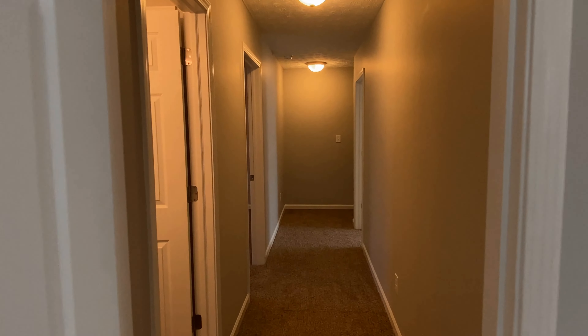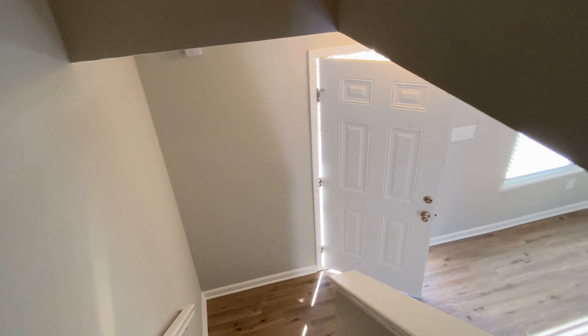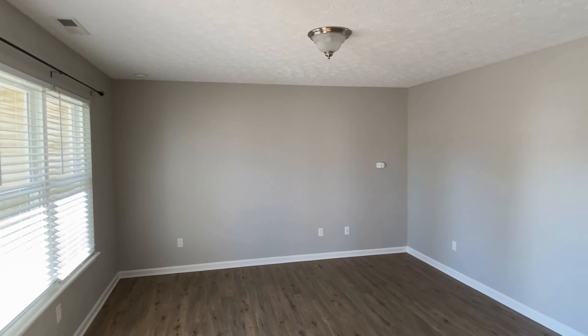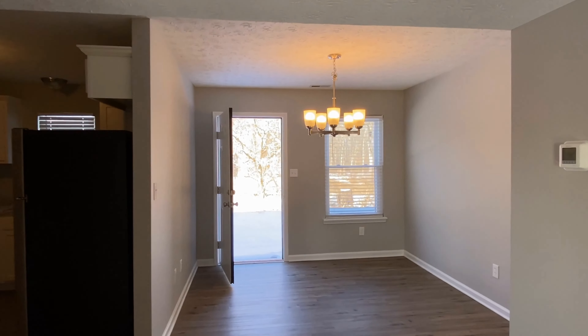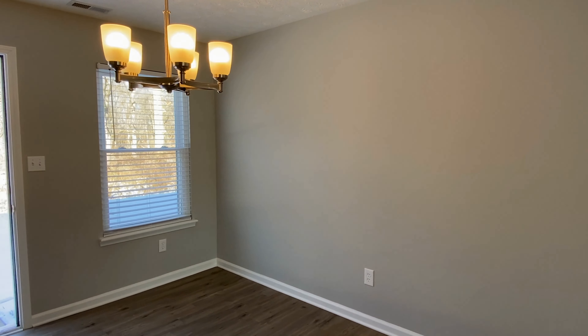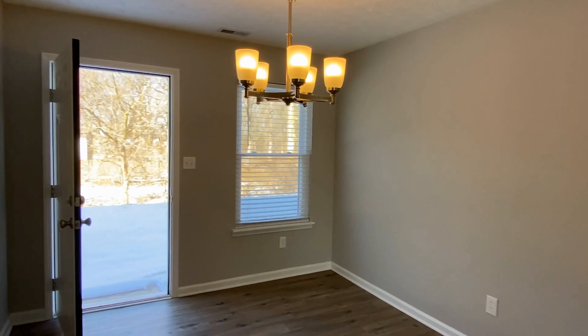Let's turn back out into the hallway and move back down the staircase, getting another view of the living room to the right. This time we'll take a look at the rest of the home. This is the dining area here, and we also have a coat closet back here.